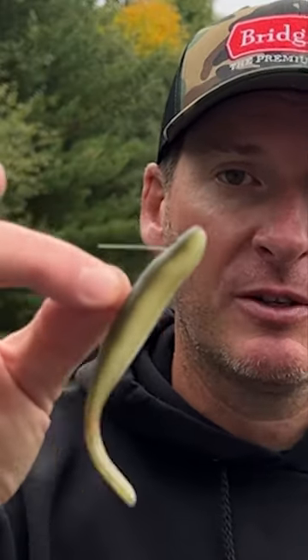We're really finding that this works well on a lot of moving baits as trailers — so maybe it's a vibrating jig, maybe it's a swim jig, or maybe you're fishing it on something like this Core Tackle Hover Rig.